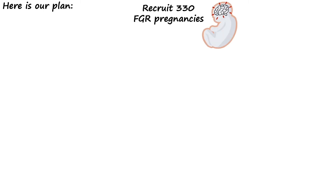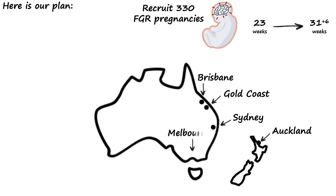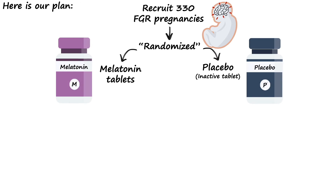So here's our plan. We're hoping to recruit 330 mums who've got a baby identified to be affected by fetal growth restriction between 23 and 31 plus 6 weeks gestation. We've already started recruiting across Australia and New Zealand. Women will then be randomised to take either melatonin or placebo tablets three times a day during pregnancy. But like all clinical trials, there are some strict rules to follow to make sure that it's a valid test.